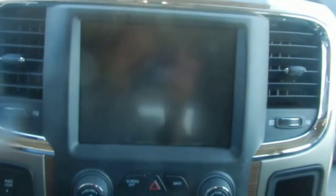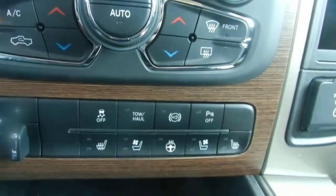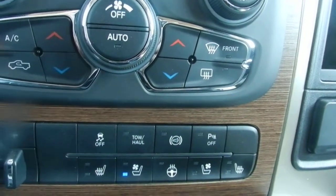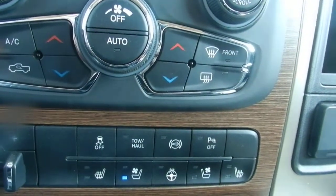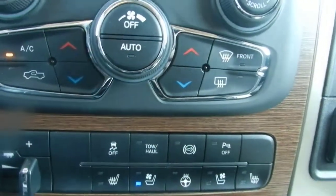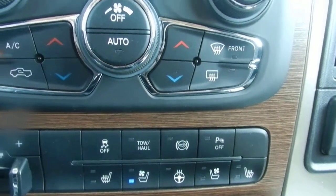It comes with a Uconnect 8.4 inch touchscreen. All of the options for the seats are at the bottom. There's a tow haul button that you would use if you were towing so that the transmission can compensate for the extra weight, as well as the diesel exhaust brake and the backup sensors that you can turn off and on.